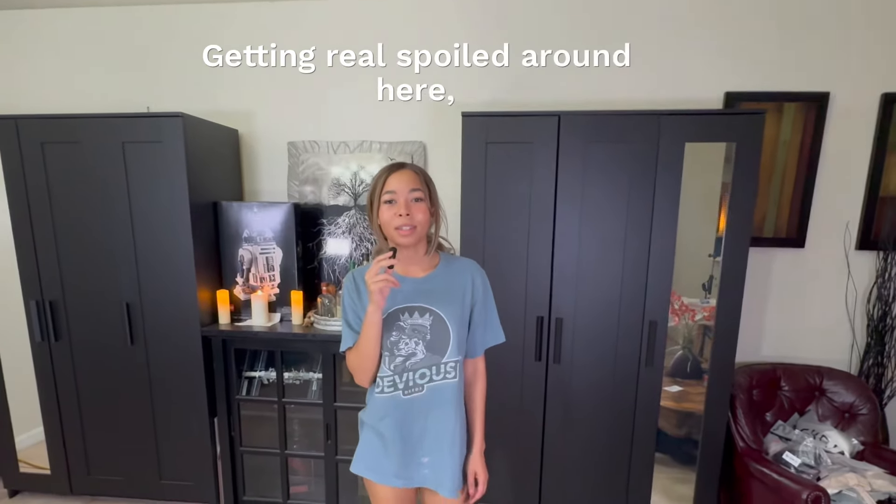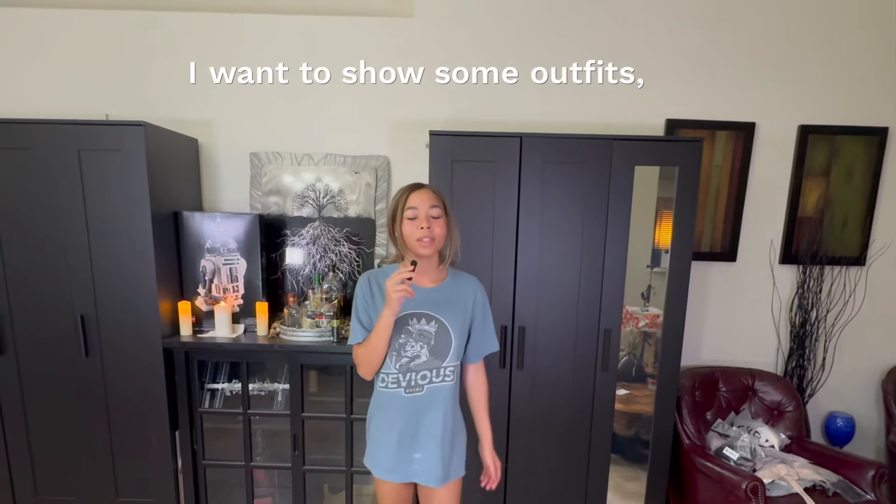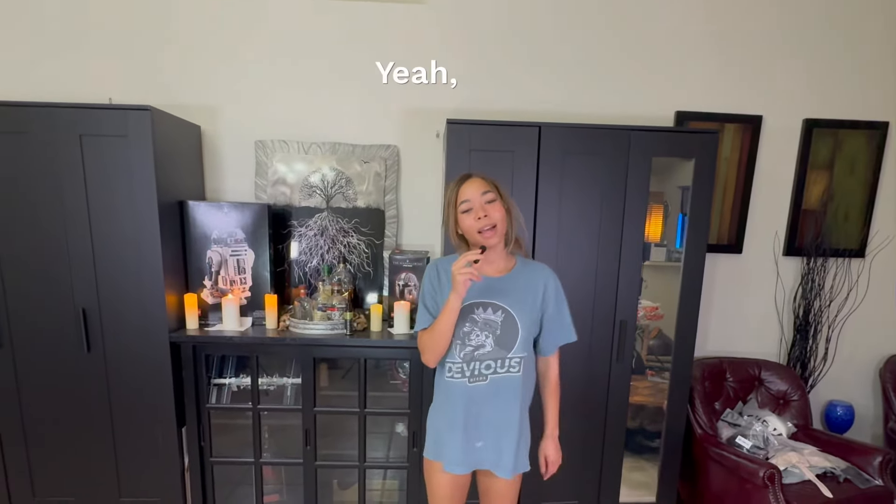Today I'm going to be trying on some clothes. My man got me some clothes from Shein — getting real spoiled around here. I have some clothes I'm going to try on, I want to show some outfits, show how they fit, and yeah, let's get to it.